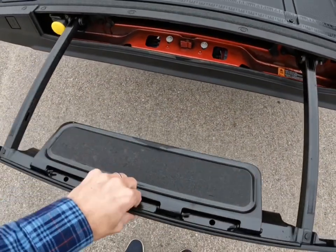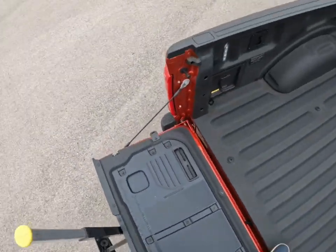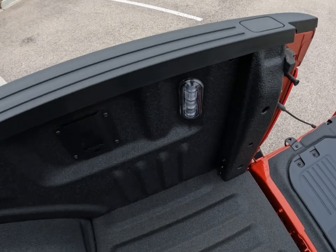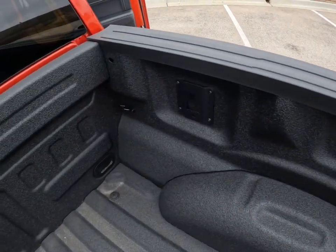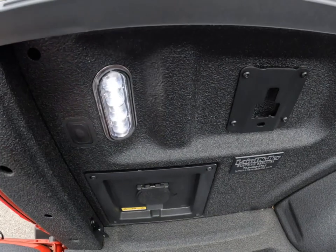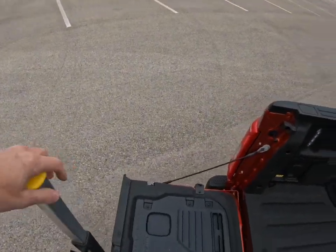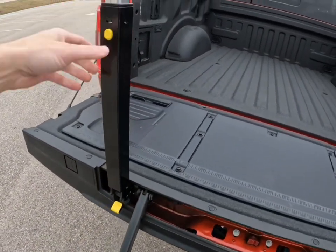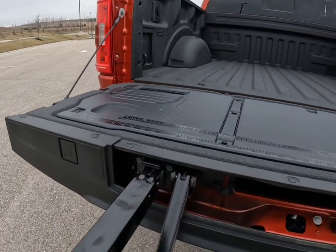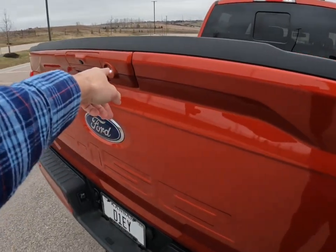Press this button and you have a handle here — a nice step and handle to step right into the truck. A safe way to get in and out. You do have LED lighting back here, and you have clamps in different places to tie things down to the bed. You've also got a power plug back here, so you've got power to plug in that circular saw when you're cutting that two-by-four right on the tailgate.